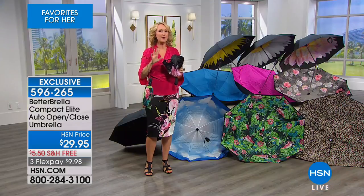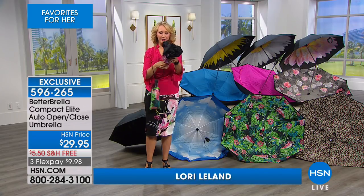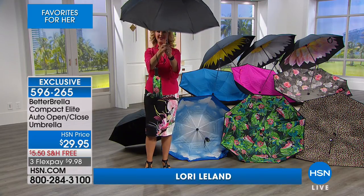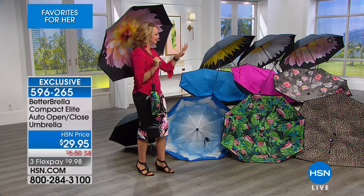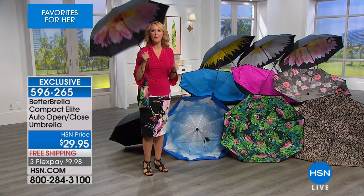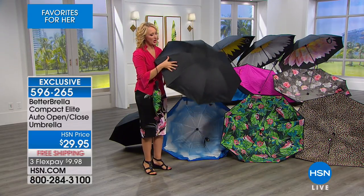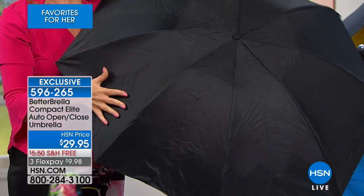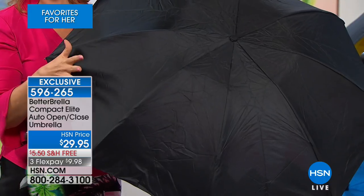No matter what you're doing — if you're walking in and out of a business or getting in and out of your vehicle — you are instantly and immediately protected from the elements with that automatic open button. This is a gorgeous umbrella. We have tons of color choices for you, but you are also getting the latest in technology. This is called hydrophobic technology, so this is a brand-new fabrication.